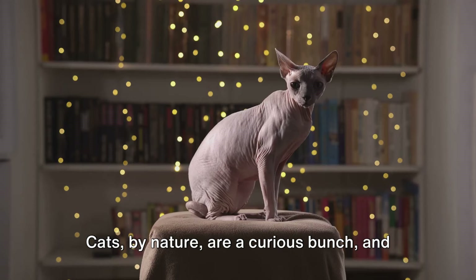Climbing is an instinctual behavior for cats. In the wild, climbing trees is an escape route from predators, and it's also a vantage point for hunting. In your home, providing vertical spaces for your cat to climb and explore satisfies this natural urge. Think tall bookshelves, cat trees, or even wall-mounted shelves. The sky's the limit, or in this case, the ceiling.